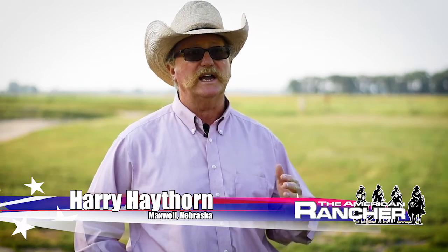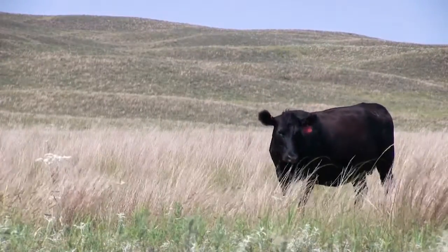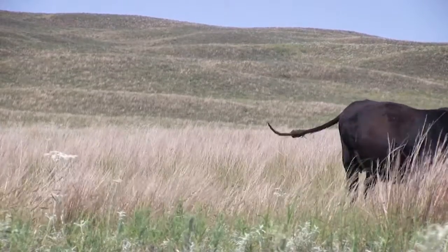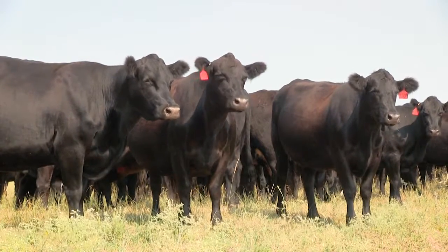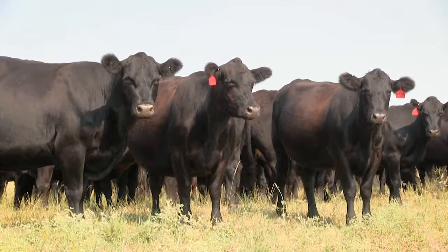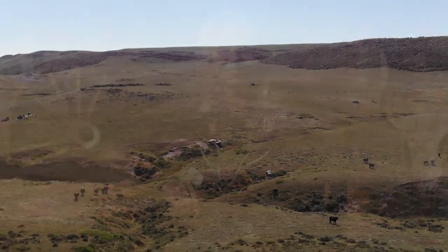Part of our program we'd like to expand is the information coming from feedlots — through technology, finding out about the production side but also the carcass side and the meat case side. We'd like to see how our cattle are doing and be able to continue to measure our cattle when they leave the ranch. The Gelbvieh Association is great — they offer tools to do just that. For more information about Gelbvieh and Balancer cattle and the commercial programs offered by the American Gelbvieh Association, visit gelbvieh.org.